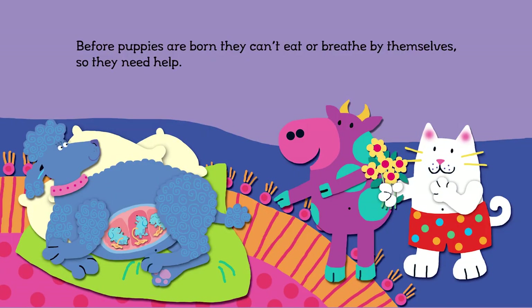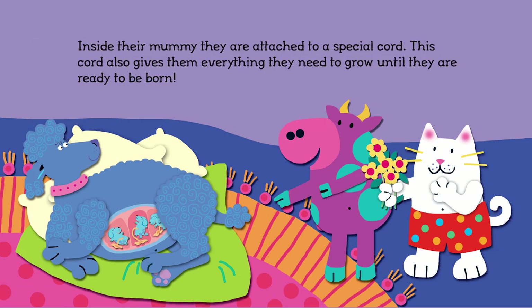Before puppies are born, they can't eat or breathe by themselves, so they need help. Inside their mummy, they are attached to a special cord. This cord gives them everything they need to grow until they're ready to be born.